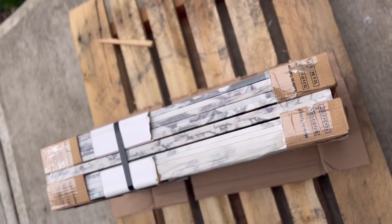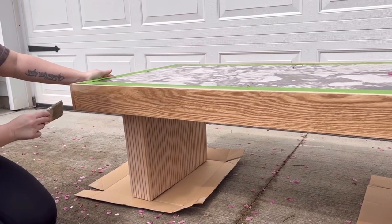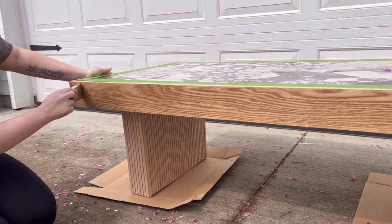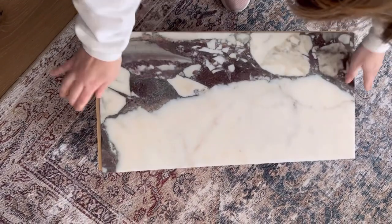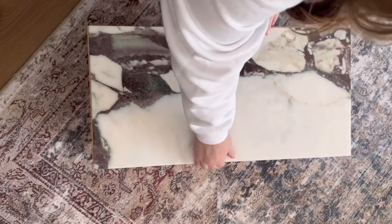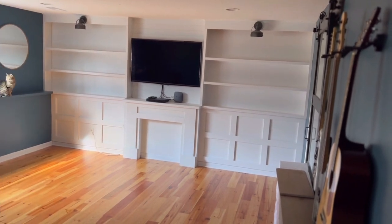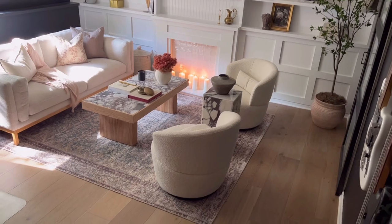Then it was time for a little DIY coffee table. If you haven't seen the video of me DIYing this beautiful coffee table, check it out here. I just love how this table turned out — it's going to look beautiful in my lower level space. I even built myself a little marble side table to match as well with the leftover tiles. Now, who's ready for the reveal? Here's the room before and here's the room after. Don't forget to subscribe and I'll catch you guys on the next video.